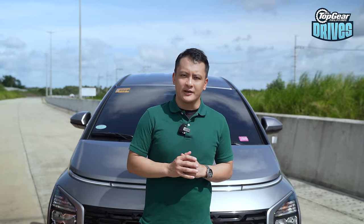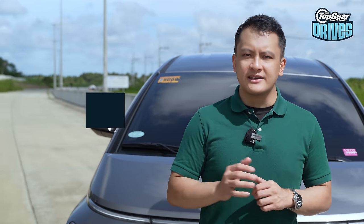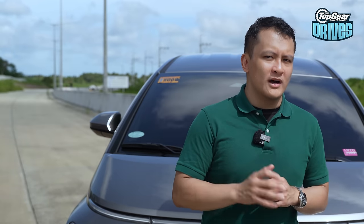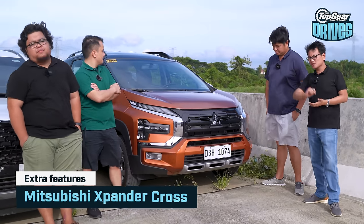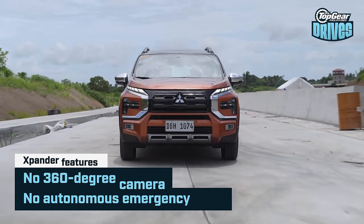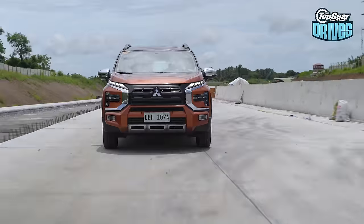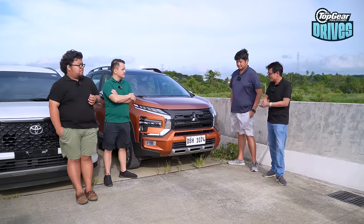While these MPVs were made for shuttling people around, a big part of the buying process is picking out which one has the best bells and whistles. Let's find out which MPV has the best extra features — and which ones have some missing. Starting with the Mitsubishi Expander Cross, we can start with a list of things it doesn't have: no advanced driver assist systems, no 360 camera, no autonomous emergency braking, no adaptive cruise control, no blind spot warning.